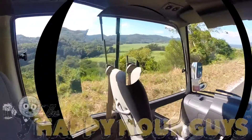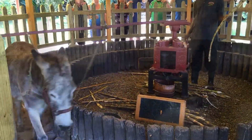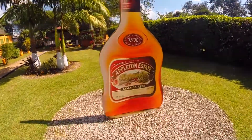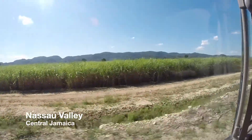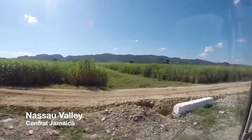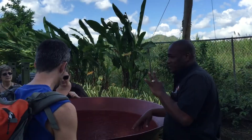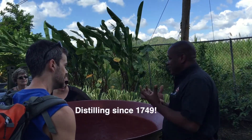Welcome back to the Happy Hour, guys, and welcome to Jamaica! Ever feel like it's just time to get away? Well, we did our first episode in the Caribbean at the Appleton Rum Estate. We are in the Nassau Valley, which has about 10,000 acres of sugarcane. They've been making sugar on this site since 1655, and they've been making rum since before the United States was a country — 1749.